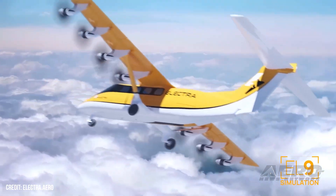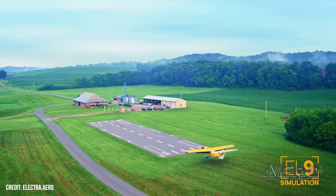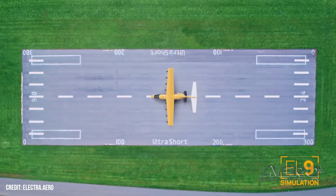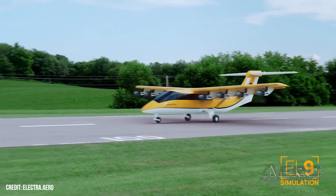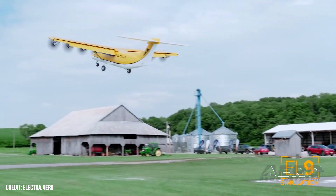The EL9 is built around Electra's ultra-short concept using a hybrid electric propulsion system and a blown lift wing that pushes airflow over the surface to generate lift at impressively low speeds. This design claims to give the aircraft the ability to take off and land in just 150 feet, meaning it can operate from small pads, parking areas, docks, industrial sites, or remote clearings.